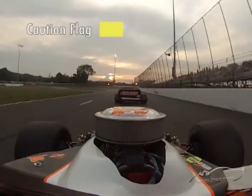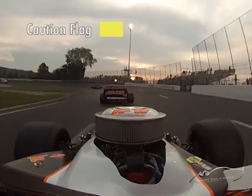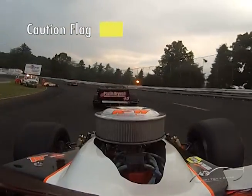Caution out. Not able to do much — I've got no drive off. It's pretty good after a few laps; the car gets really good to the middle. I don't know, these quick yellows suck.